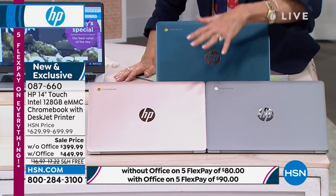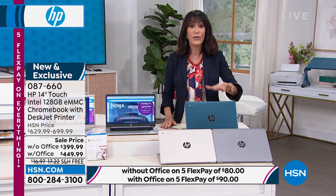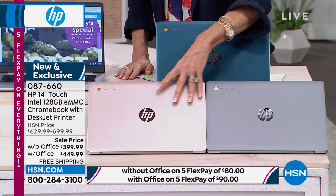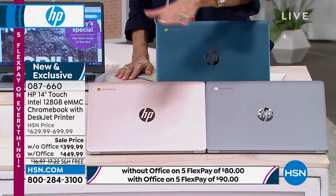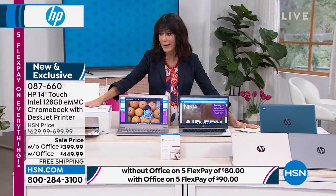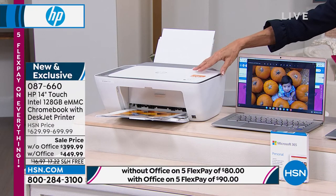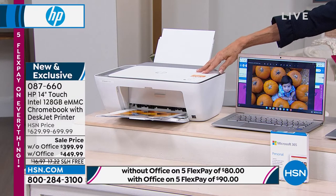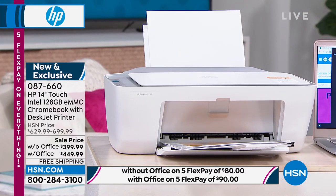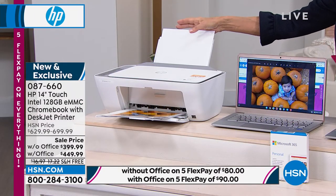Drum roll — this is a whole Office makeover. You are not only going to get the Chromebook, you're going to get an HP all-in-one printer that goes right along with it — print, copy, and scan. It even comes with 11 months of instant ink. If you go for HP+, you get an extra year warranty. We've only offered this configuration about twice before. You're getting all of it today at incredible prices, and you always have a full 30-day return policy.